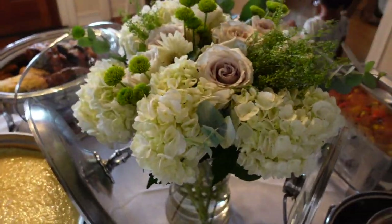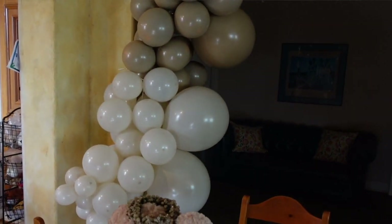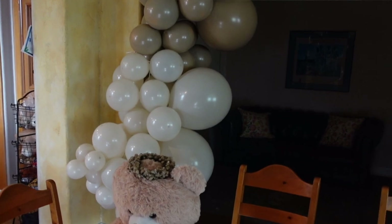A lot of our decor came from Amazon. One thing we did was make a balloon garland. Unfortunately, we did this the day of the shower, and that was a mistake — none of us had ever made a balloon garland before. It was so ambitious. I ended up being pretty good at it, but I felt like crap and had no time. It was something we could have made a day or two before but just didn't.